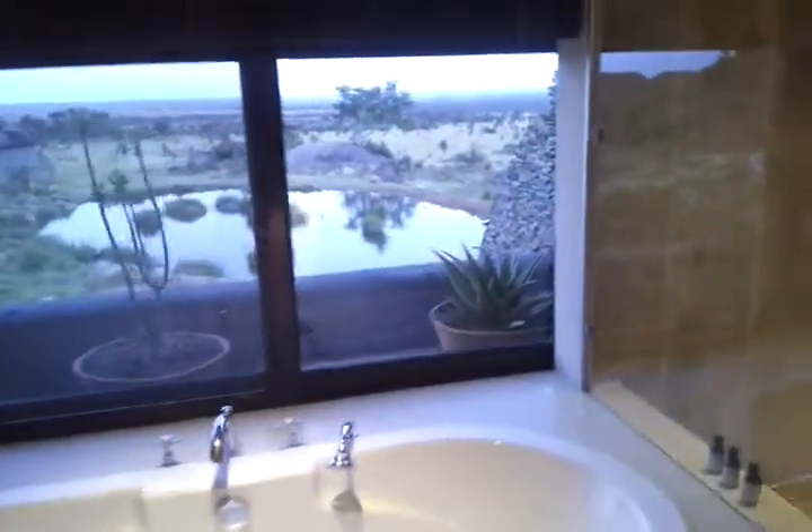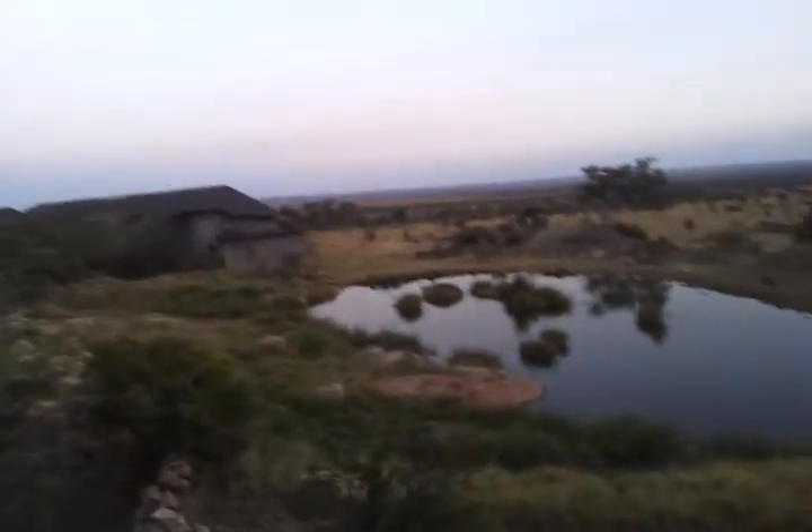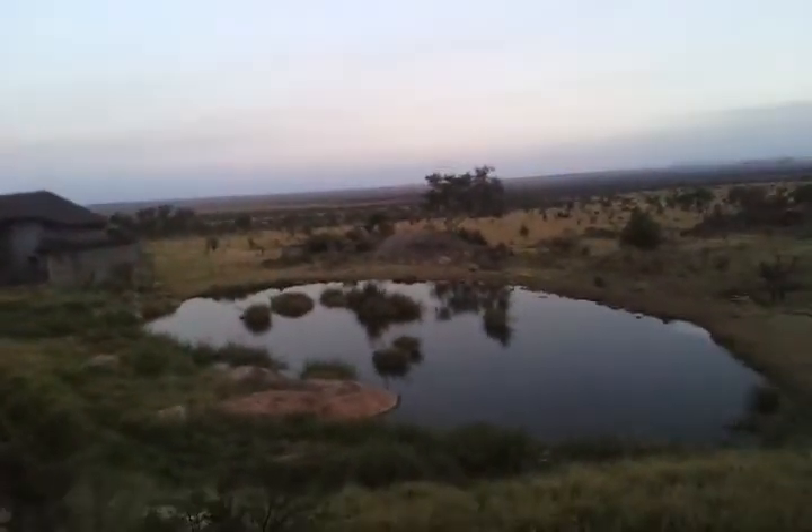One of the amazing things is the bathroom is huge. It has a direct view of the pond outside, two showers, and a very big mirror.